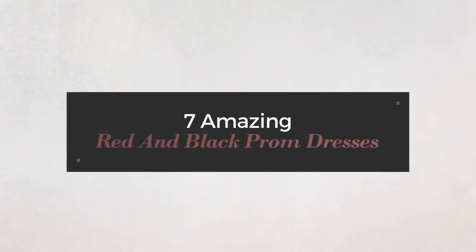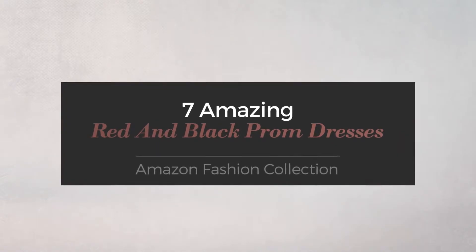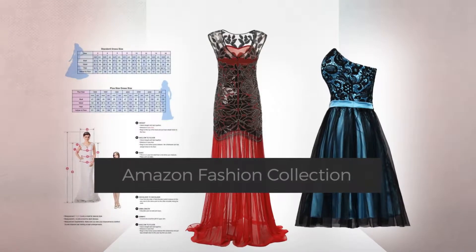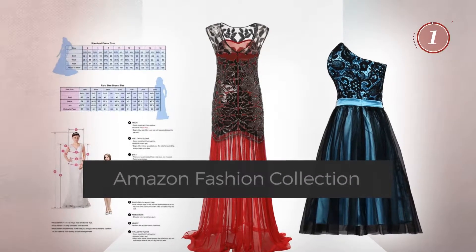7 Amazing Red and Black Prom Dresses, handpicked from over 3,000 fashion designers' catalogues. At any time, click the circle and get the details about your favorite dress.